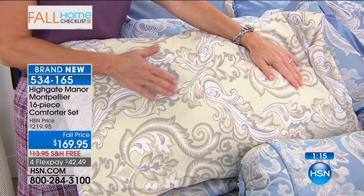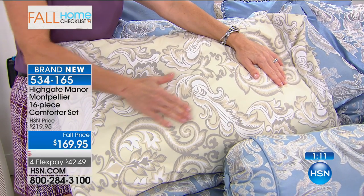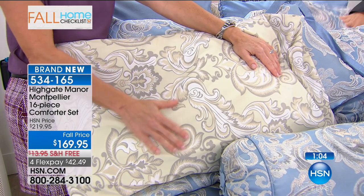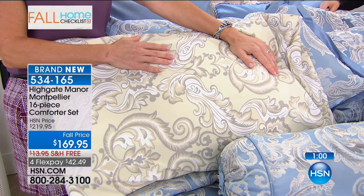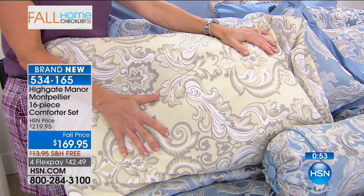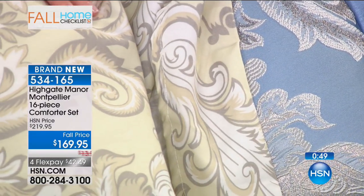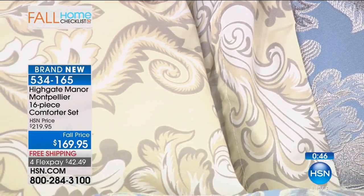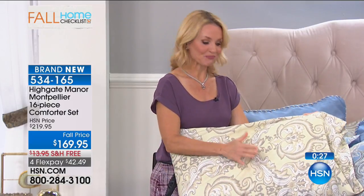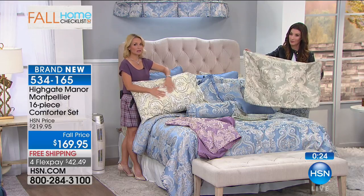Maybe your current bedding is getting a little tired, a little faded, with wear and tear from dogs and kids. We were speaking of little rug rats and fur babies — they always end up in your bed whether you plan on it or not. The good thing about this set, as beautiful and couture and decorator-finished as it looks delicate — it is machine wash and machine dry. Except for the square and throw pillows, which you'll want to spot clean — but the comforter and the included sheet set, just machine wash those. Really, really easy to take care of.